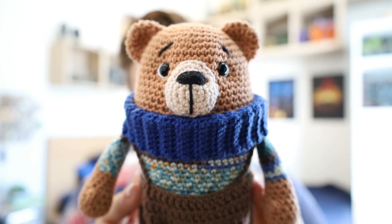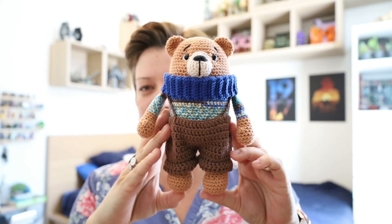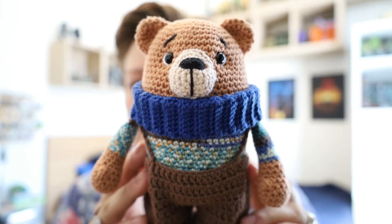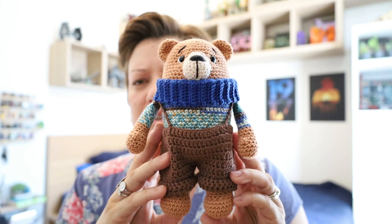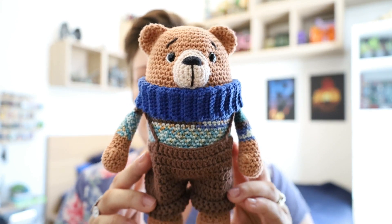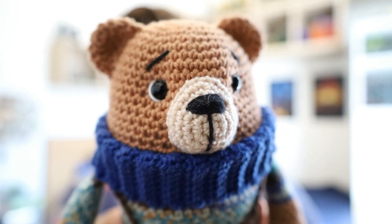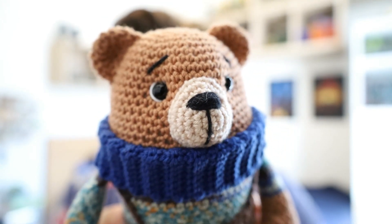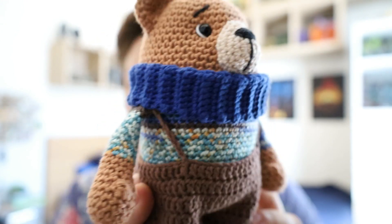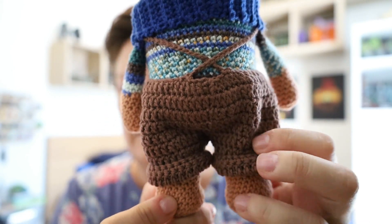I will be carrying him around with me to sneak in a few photos with some fantastic backgrounds. I will talk about the yarn I used just now. He did come out a little bigger than I thought. I was originally looking for a smaller pattern, something easy to carry around, something to quickly pull out of my handbag, take a photo, and then shove him back in. But he is a bit bigger, and I will still be carrying him around.